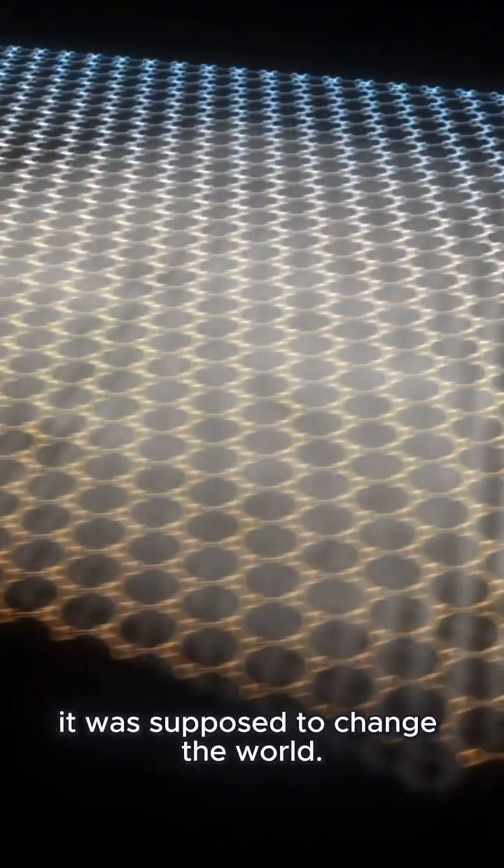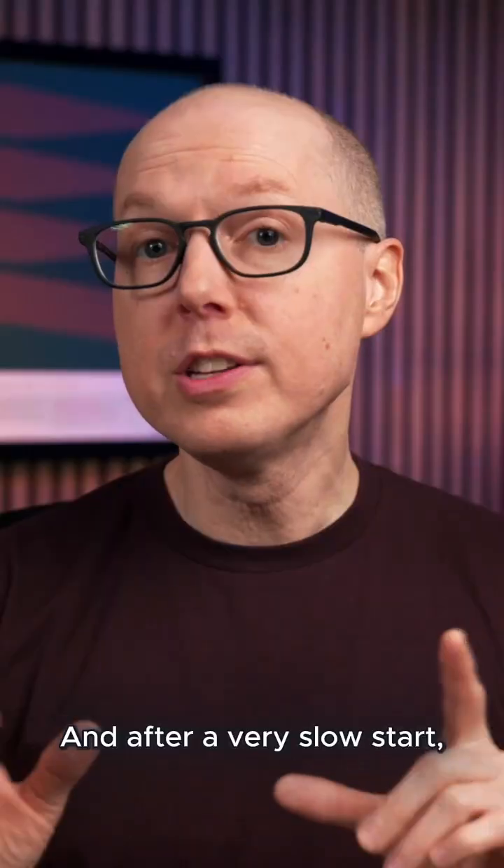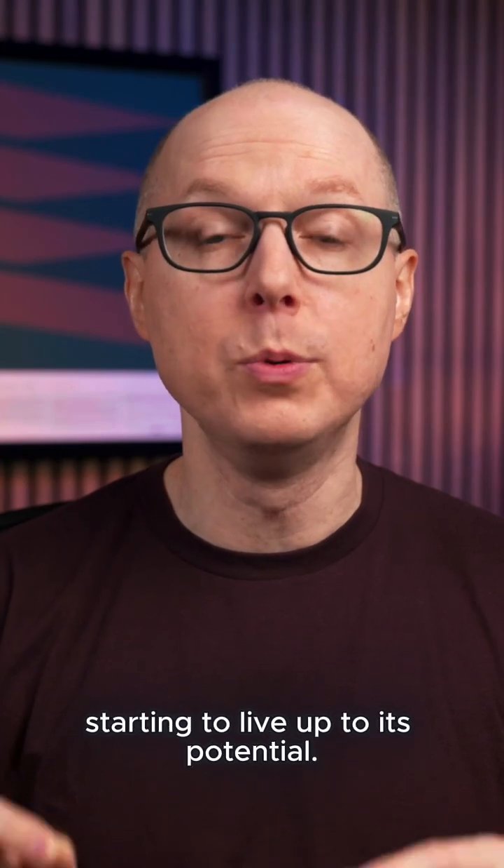When graphene was first analyzed in 2004, it was supposed to change the world. And after a very slow start, it looks like graphene is finally starting to live up to its potential.